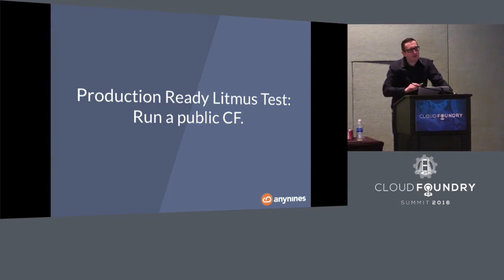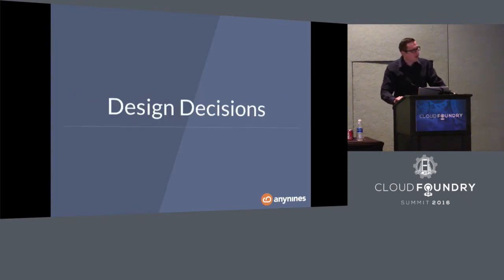We've been through a journey that took us two years and six people working on a service framework to take care of data services. This talk will focus on Postgres, but most of the things can be transferred to other data services as well. The conversation will be around leading through the design decisions necessary when building a data service.